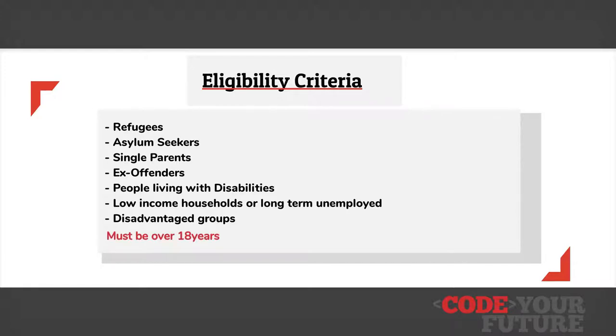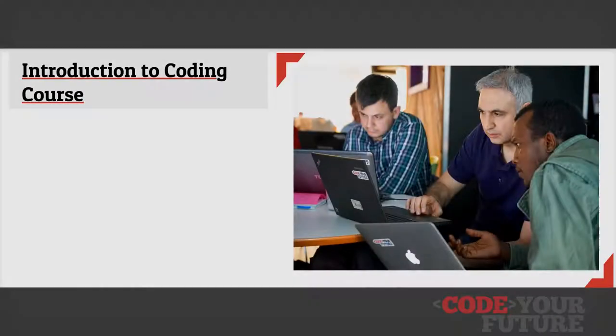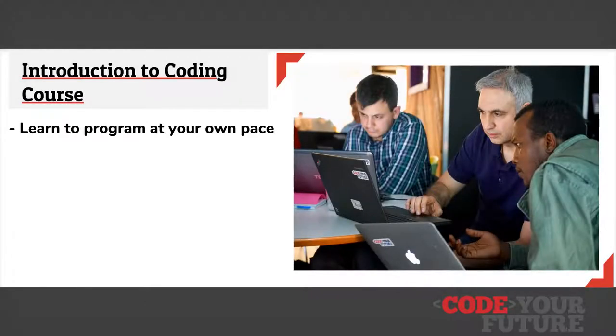You'll have to be over 18 and have a good level of written and spoken English. Our Intro to Coding course teaches programming alongside soft skills at your own pace. It is open to complete beginners and features guided tutorials alongside online workshops each week.